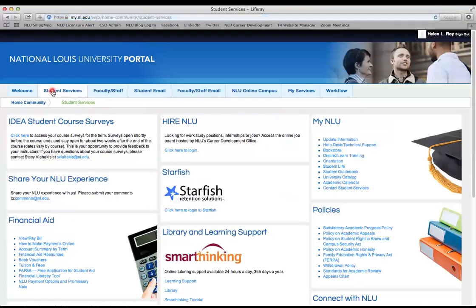Once you're logged in, click on Student Services, and then in the top middle you'll see Higher NLU. This is the Career Development Office's online job board. Click here to log in.